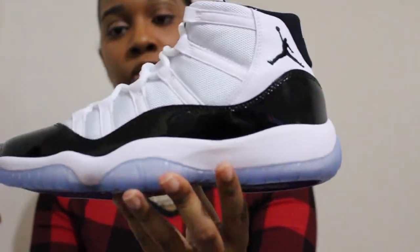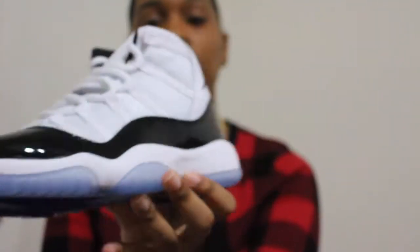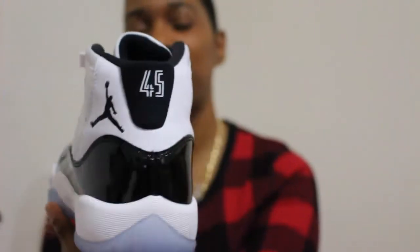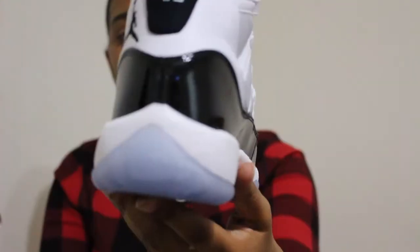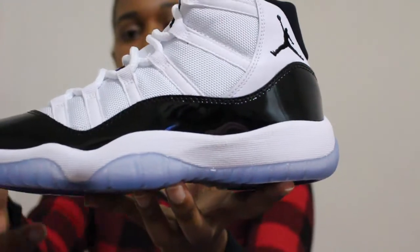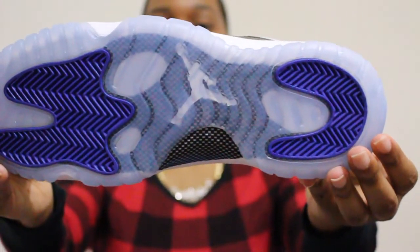Here's an overview and a side view. On the back of the sneaker you have the Jumpman along with the 45. You have the blue tint bottoms. And on the bottom you have 'Concord' with the Jumpman in white.